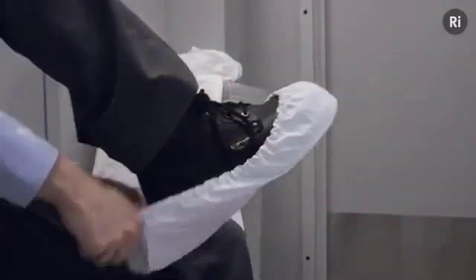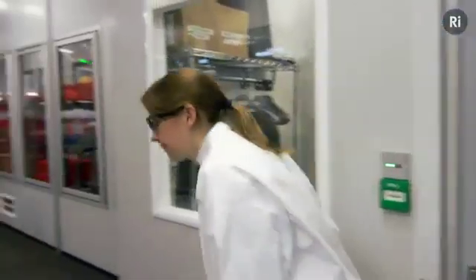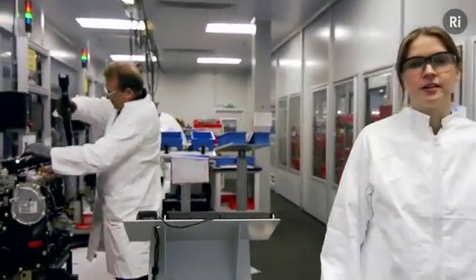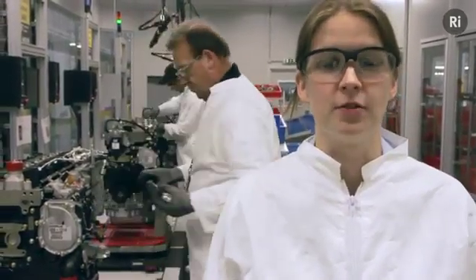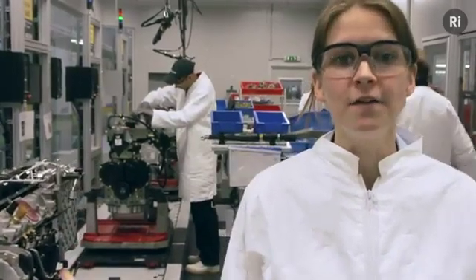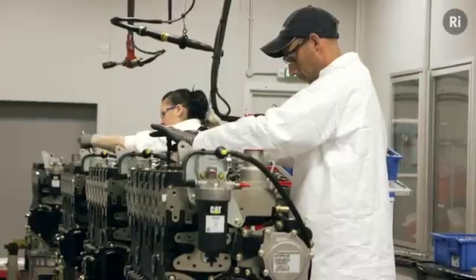We're getting ready to go into the clean room — not something you'd expect to find in a diesel engine factory, but this facility is crucial. This room is pressurised such that there is no flow of air from the outside other than through the filtration and scrubbers. They ensure that there are no more than 30,000 particles above 5 micron per cubic metre of air. That may sound like a lot, but in an office environment there's up to 35 million. So in here we can confidently assemble the fuel system knowing we're not introducing any contaminants.